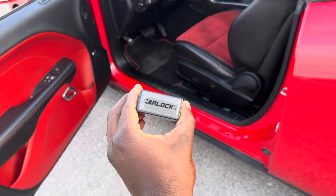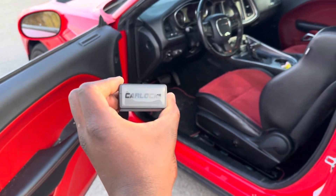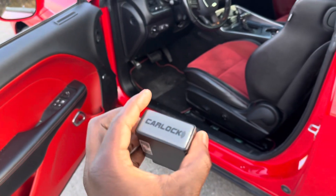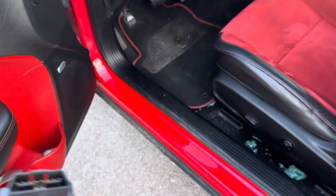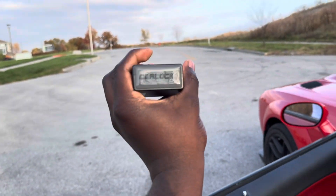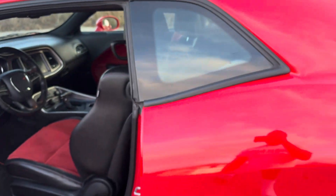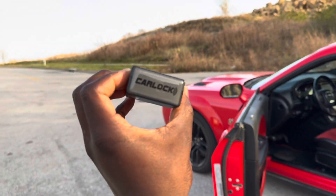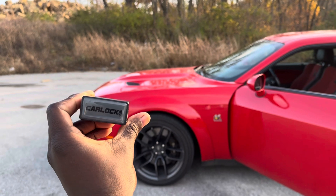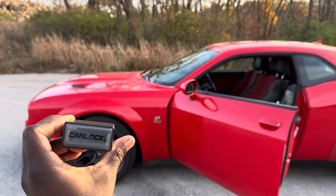It got my car back, so I highly suggest this y'all — go check it out. I think the actual piece right here is like $40 or something like that, and you pay monthly for it. Black Friday's coming up so they might be having sales. Go get this — it got my car back, it can get yours back too. This $50,000 car got saved by this one piece right here.